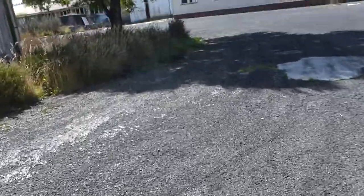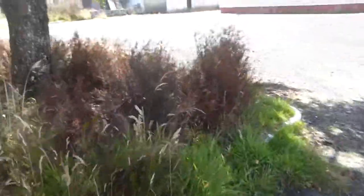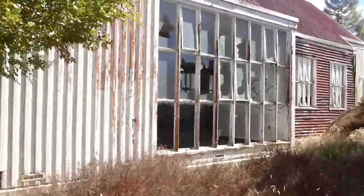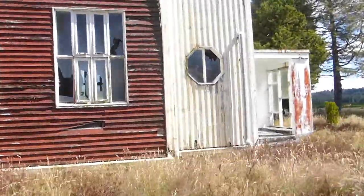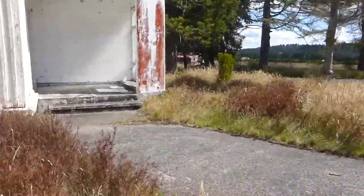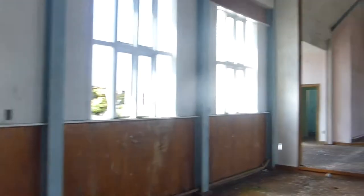Now we'll head over to the church. From what I've been told, this building may also be haunted by the spirit of an elderly gentleman, as there have been one or two reports of an elderly man being seen within or on the porch area on the front doorstep. This is also the most intact building on the site.